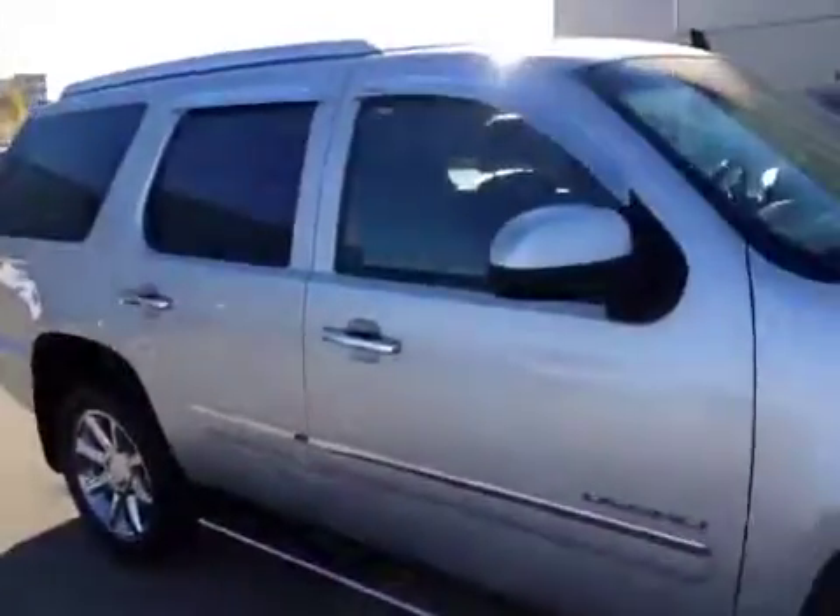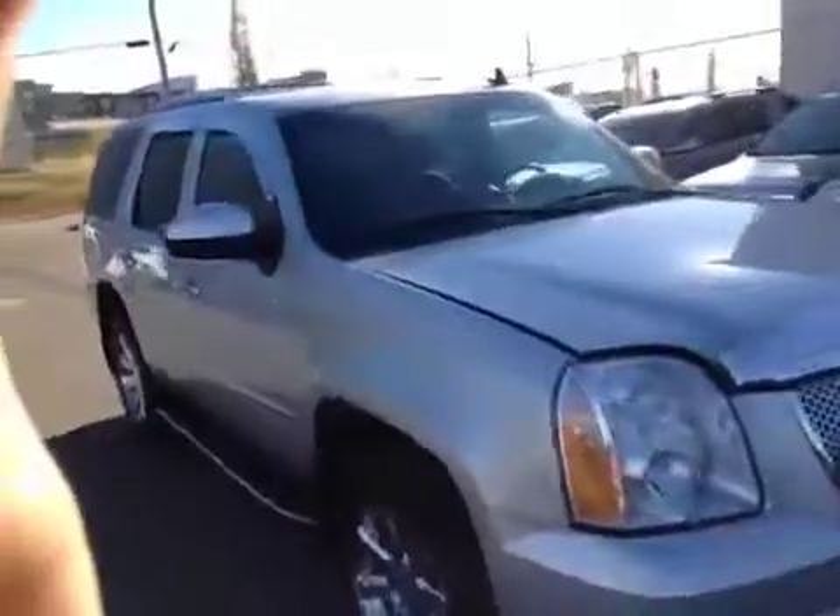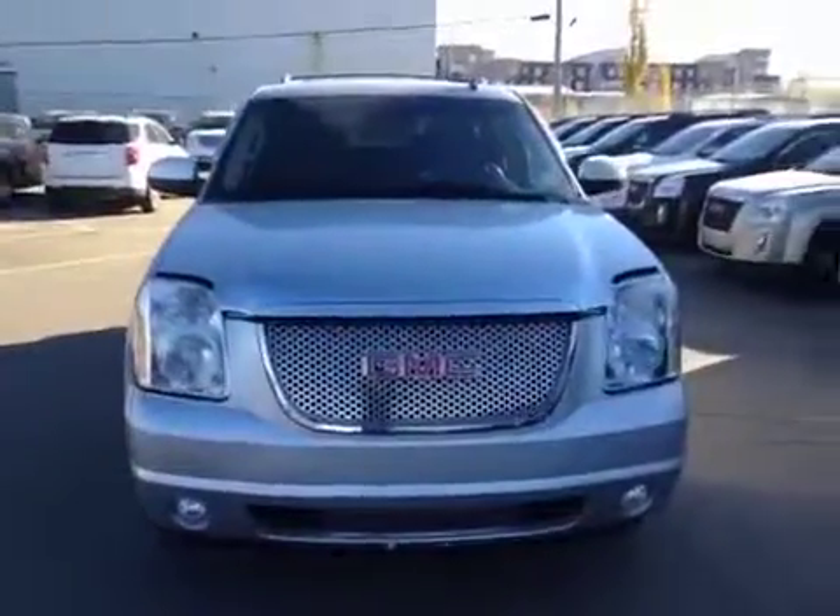The third row is a 50-50 split bench seat for three passengers. This Yukon Denali is in great condition and is the perfect family vehicle. Come take it for a test drive today.